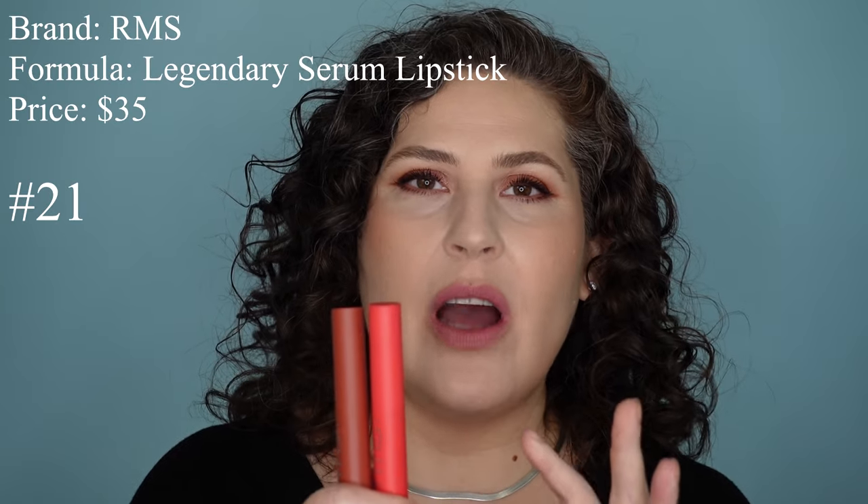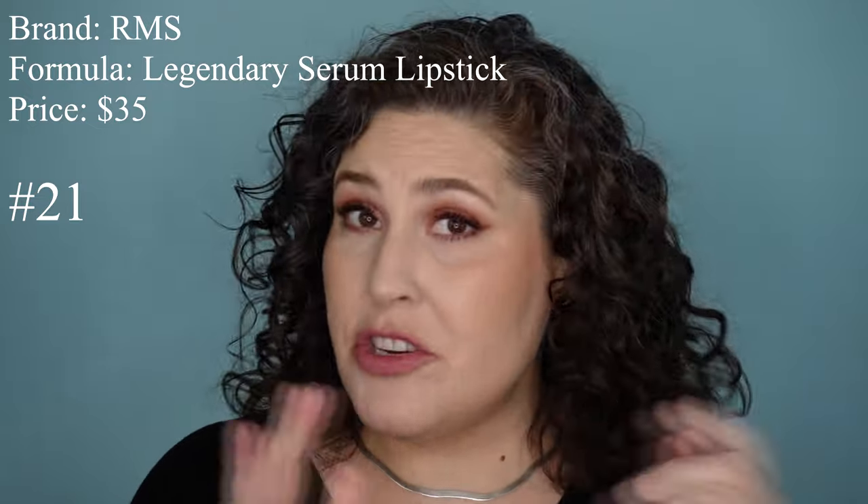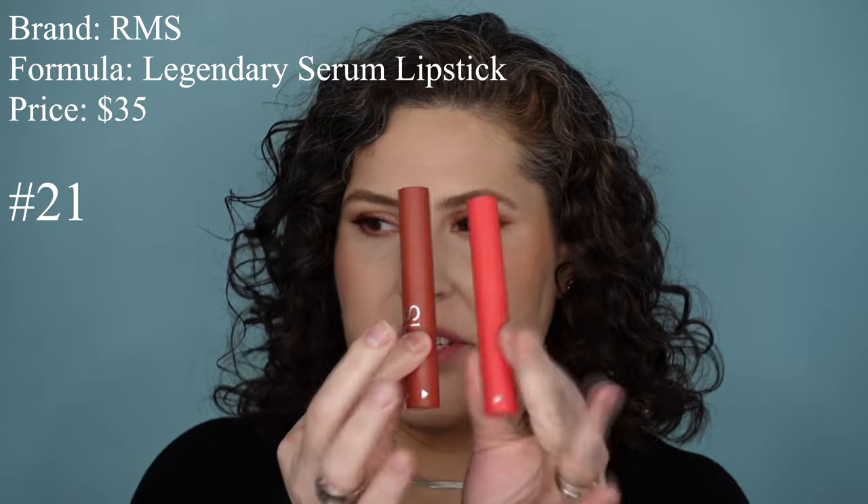Here's another lipstick that I don't like. These are within the luxury price because they're $35. These are the RMS Legendary Serum Lipsticks. There are eight shades in this range — I got two of them. My favorite one is this one here, the shade Ruby Moon. I love this lipstick shade — it's beautiful.